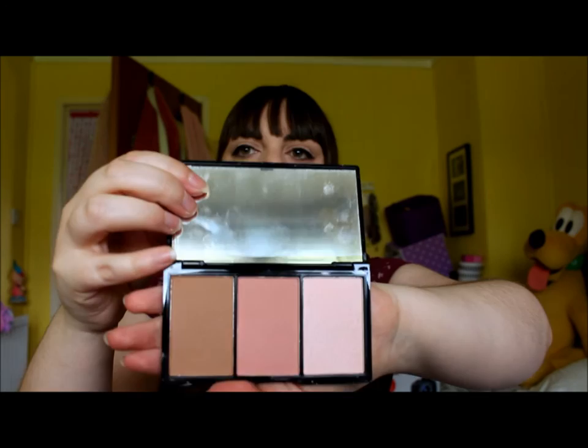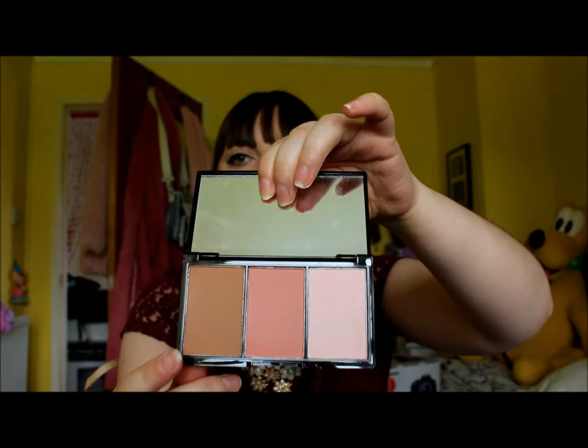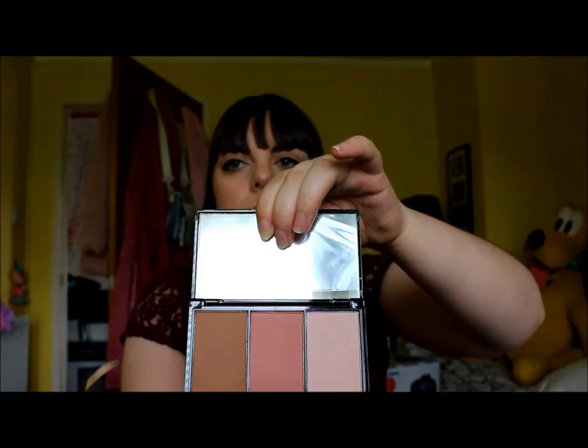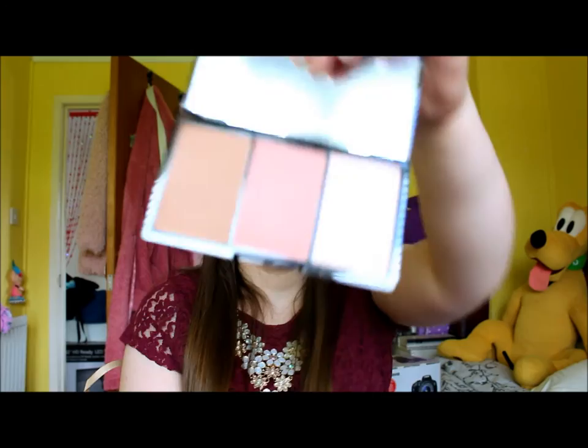You've got your brown colour, your blush colour, and your highlight. Yeah, I've got that on today - really pigmented. What I will say is you just take a little bit of the brown contour shade and build it up. The Definition palette was £4.99.